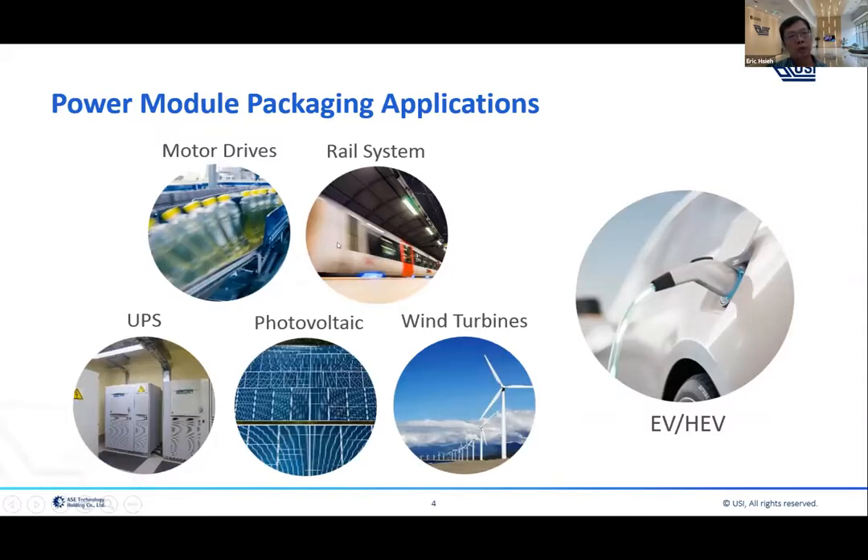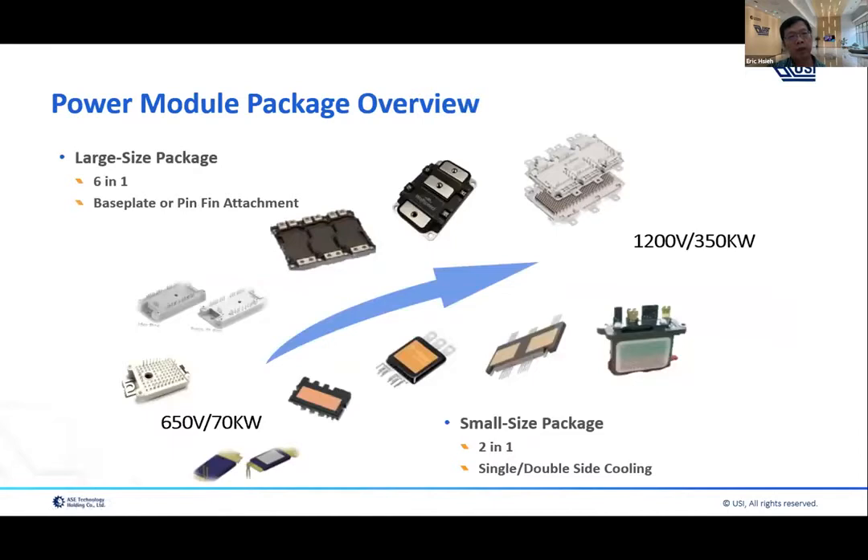For power module applications, I'll break down and list some examples — one is motor drivers, and also rear systems. But today we focus on electrical vehicles, which is the most-growing application. In the market there are two main chains for power module packaging: one is single-side cooling, and the other is double-side cooling.